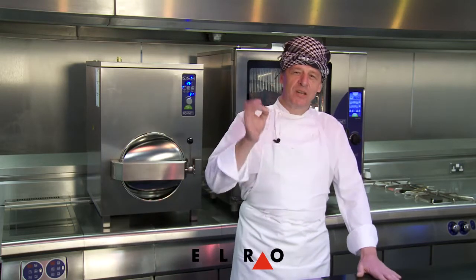Elro — they specialise in making equipment for cruise liners, for giant banquets. This equipment is so solid, it's so strong, but it delivers. It's as simple as that.